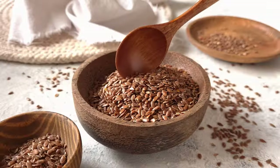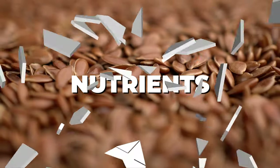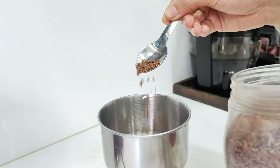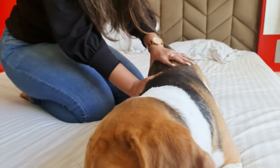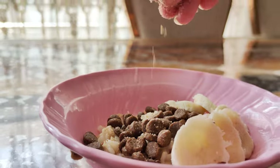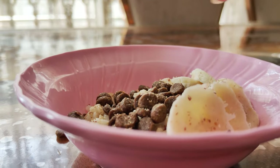Flax seeds. These tiny seeds pack a big punch when it comes to nutrients. They're full of omega-3 fatty acids, which help keep your beagle's coat shiny and skin healthy. Just grind them up and sprinkle a little on your pup's food — they'll never even know it's there.